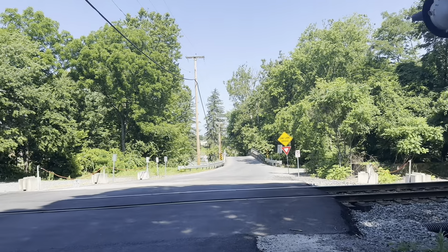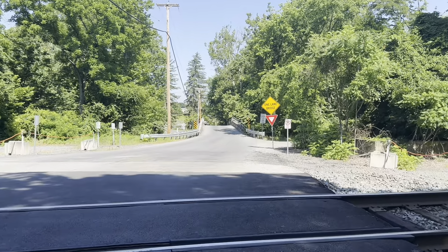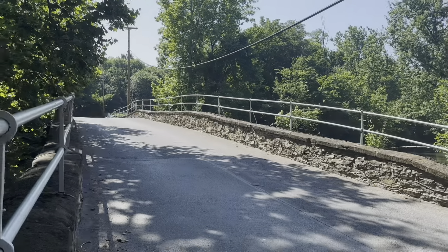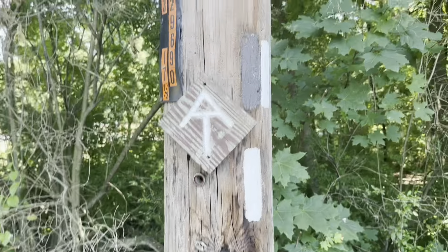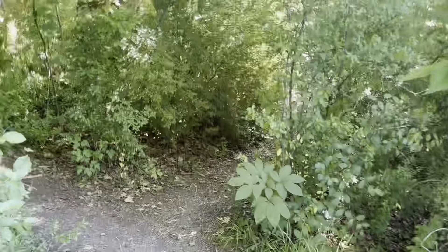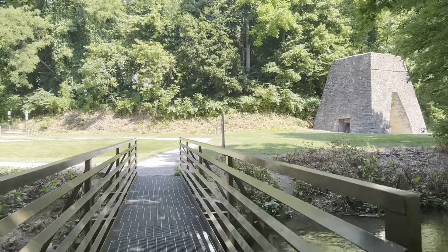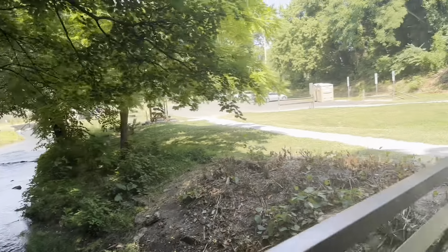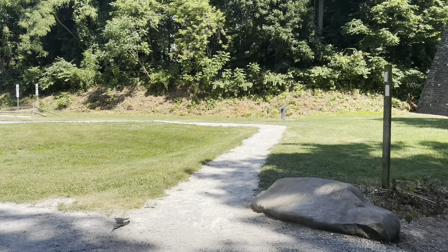Looks like I'm ready to start some road walking into the town of Boiling Springs here. We've just crossed this narrow one-lane bridge, and the trail does turn down into the woods here for a little ways at least — better than road walking. Less than a tenth of a mile and we are leaving the woods again, crossing the same little stream on a foot bridge. Or maybe it's a different stream — I think it comes into the other stream.